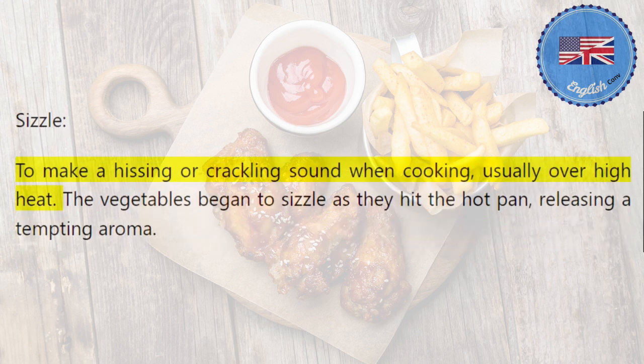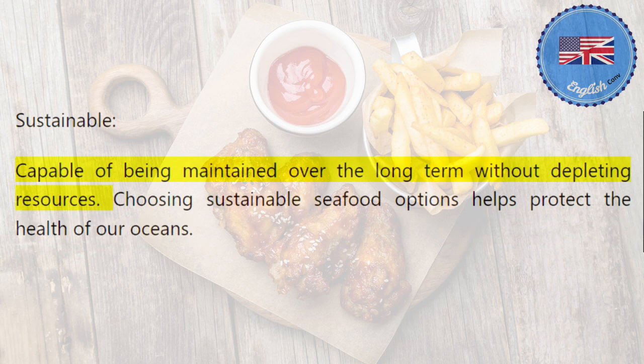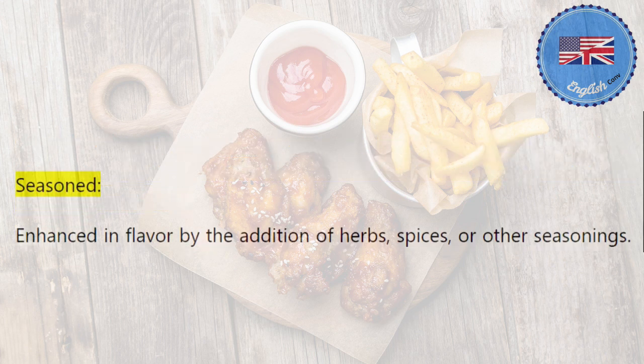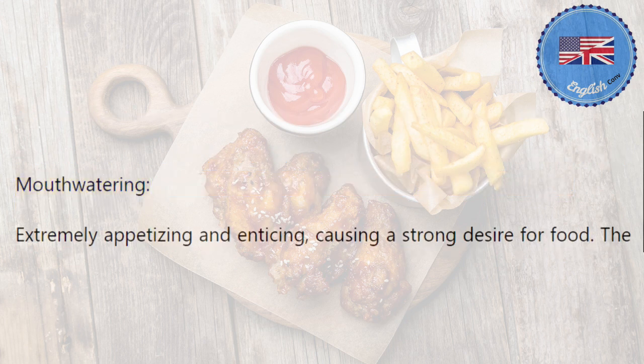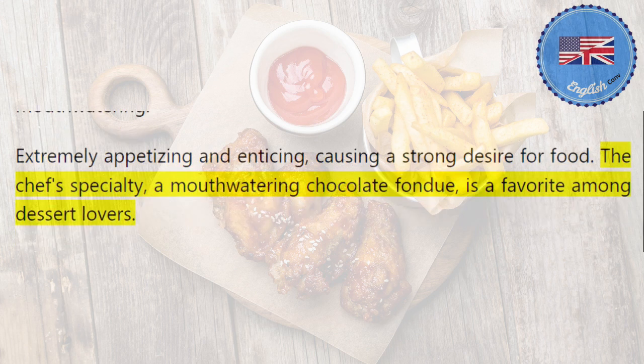Sizzle: to make a hissing or crackling sound when cooking, usually over high heat. The vegetables began to sizzle as they hit the hot pan, releasing a tempting aroma. Sustainable: capable of being maintained over the long term without depleting resources. Choosing sustainable seafood options helps protect the health of our oceans. Seasoned: enhanced in flavor by the addition of herbs, spices, or other seasonings. The seasoned fries were sprinkled with a blend of aromatic spices. Mouth-watering: extremely appetizing and enticing, causing a strong desire for food. The chef's specialty, a mouth-watering chocolate fondue, is a favorite among dessert lovers.